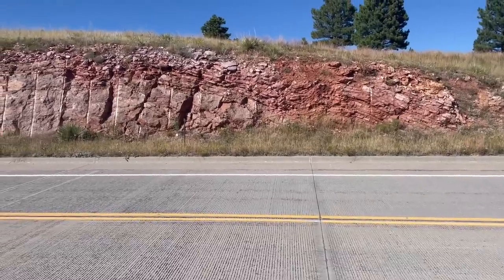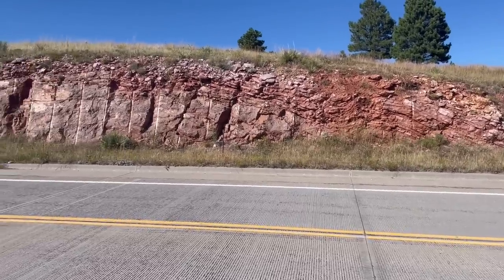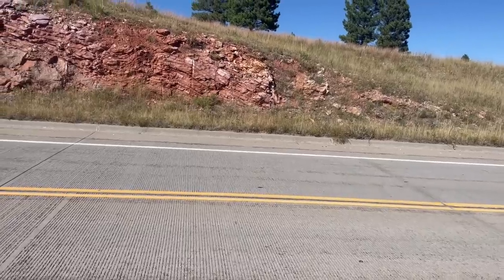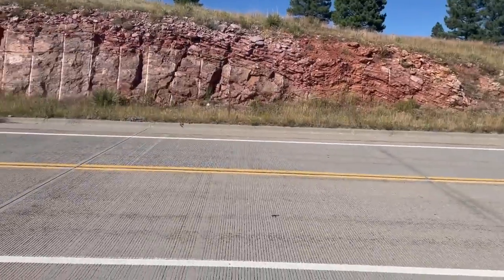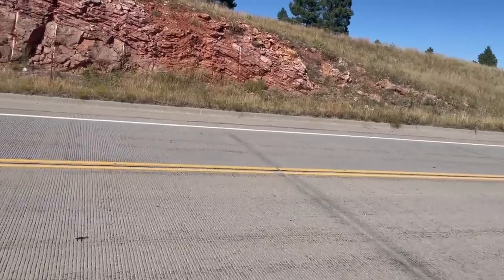Welcome to the Black Hills of South Dakota and another episode of Random Road Cuts. This is episode number four. Thanks for joining me today, geology professor Sean Wilsey. My first time in South Dakota, so I'm going in a little bit blind. This road cut caught my eye on Highway 385, and we're just inside the southern border of Wind Cave National Park.